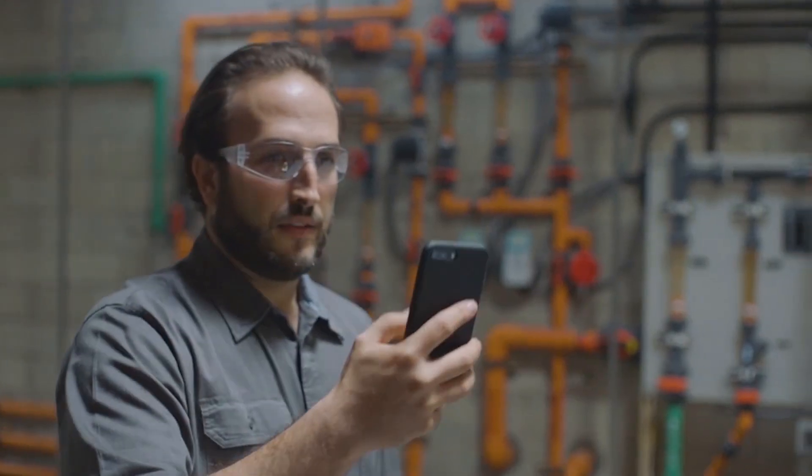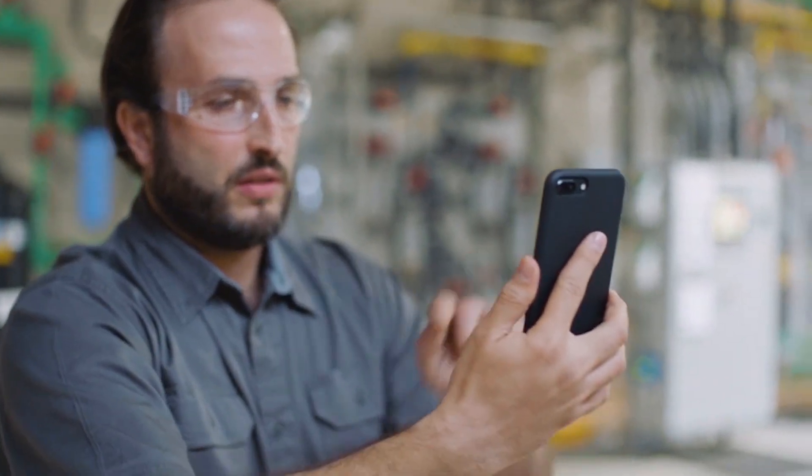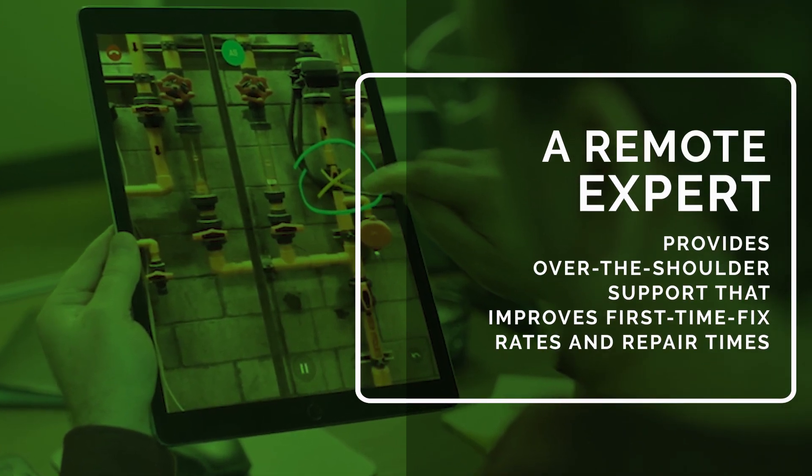Once on-site, technicians can use mobile-based remote assistance apps to visually connect with an off-site expert. A remote expert provides over-the-shoulder support that improves fix rates and repair times.